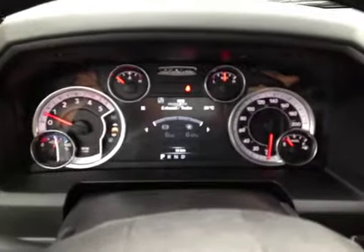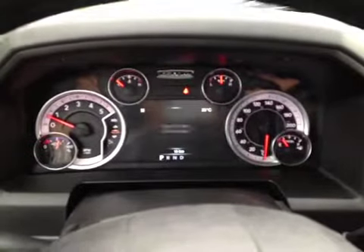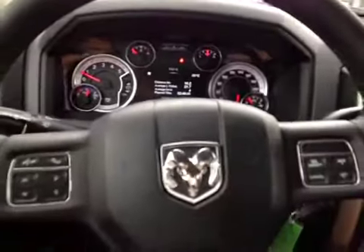Here inside the Ram we are looking at the driver information screen that has all kinds of information for the driver. All fully customizable and programmable, it shows you everything from your fuel economy to your engine fluid temperature.